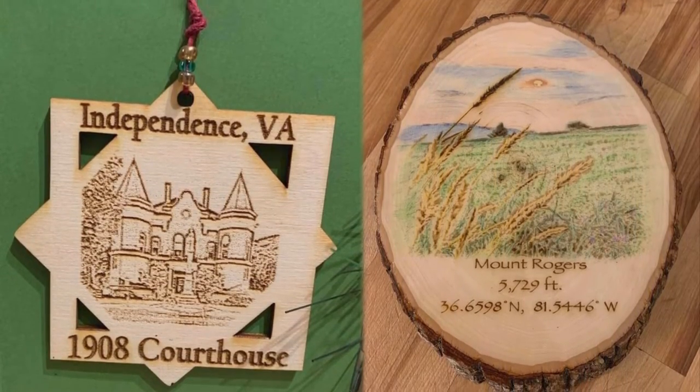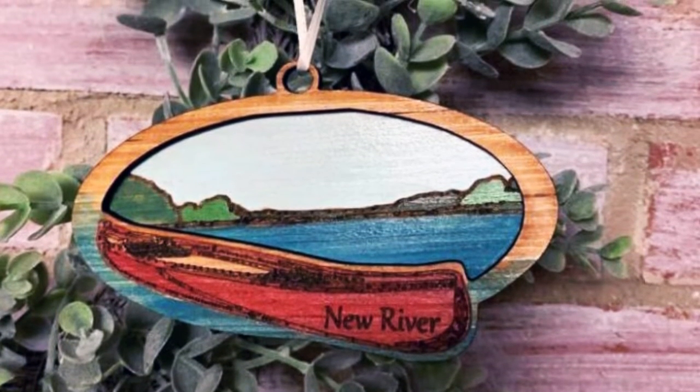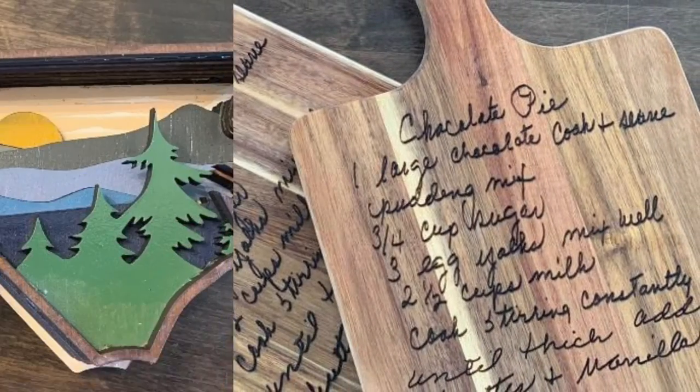I will be exhibiting my artwork during the Ag and Art Adventure here located in Independence, and I will have a larger display of my work from watercolors to woodworking and lots of acrylics.